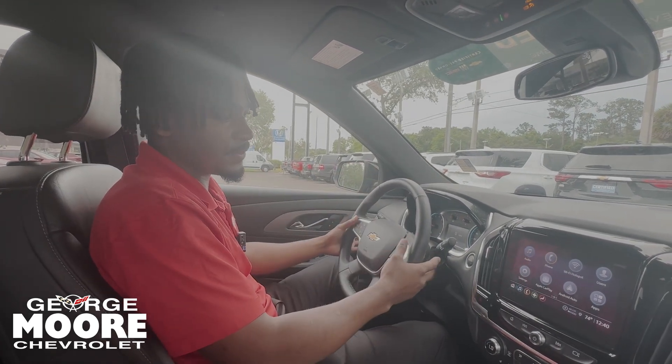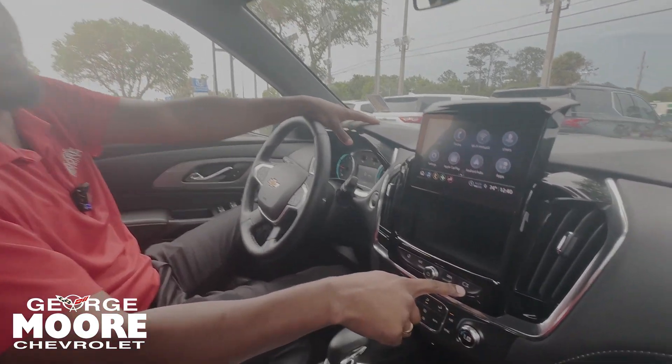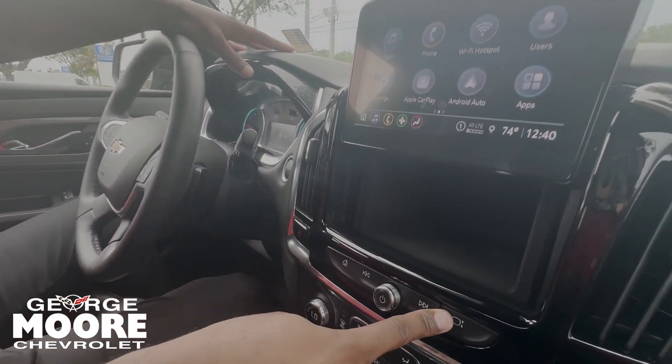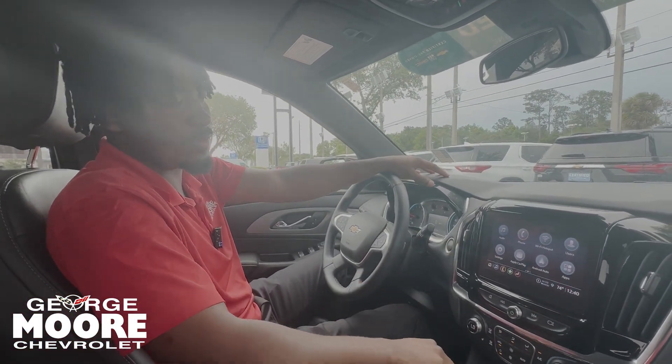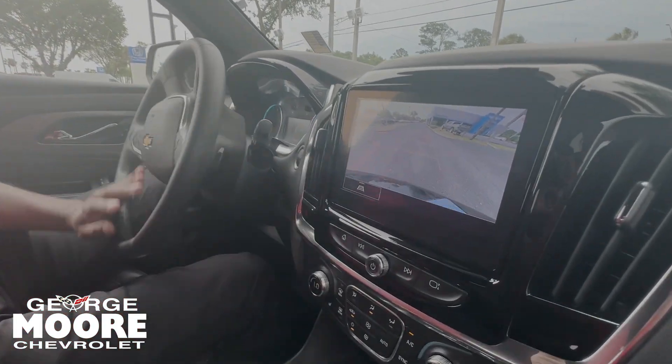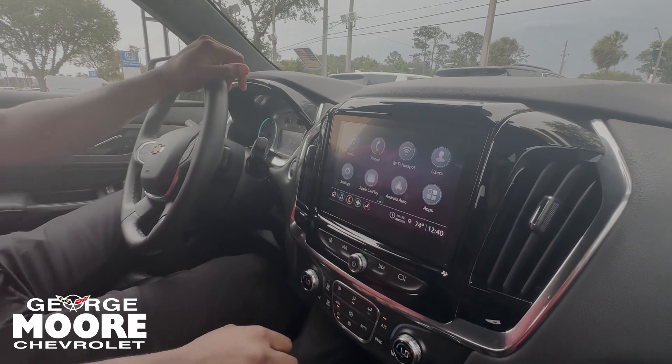You've got paddle shifters to control the radio and the infotainment center. The car starts with the push of a button, and there's a little secret compartment right there. You get wireless Apple CarPlay and Android Auto. Put the car in reverse and you get a nice reverse camera with guidelines that move along with the steering wheel.